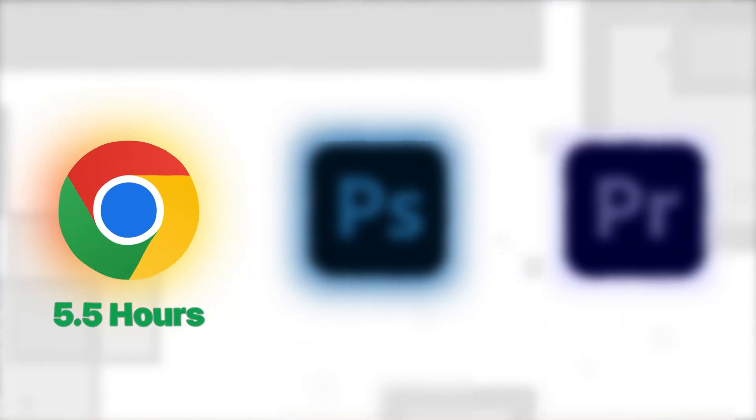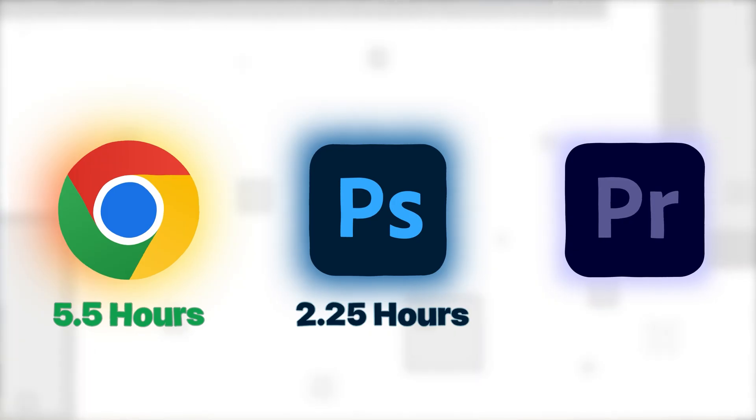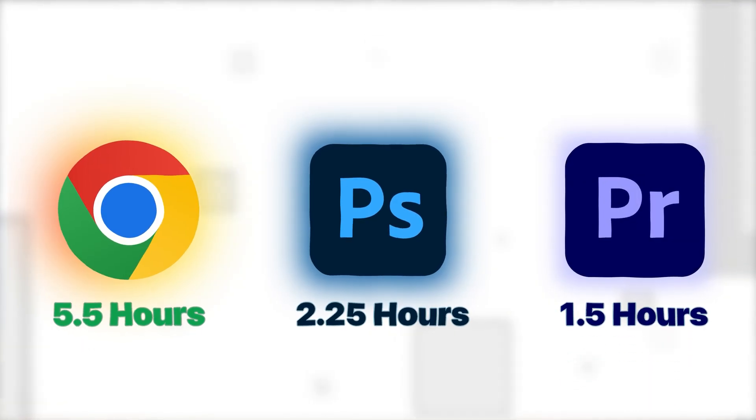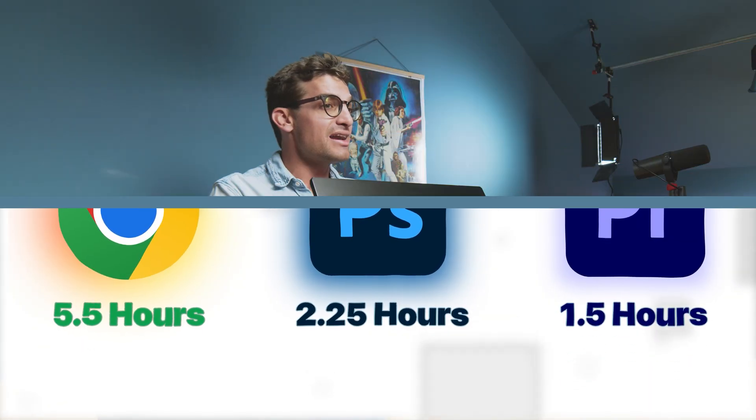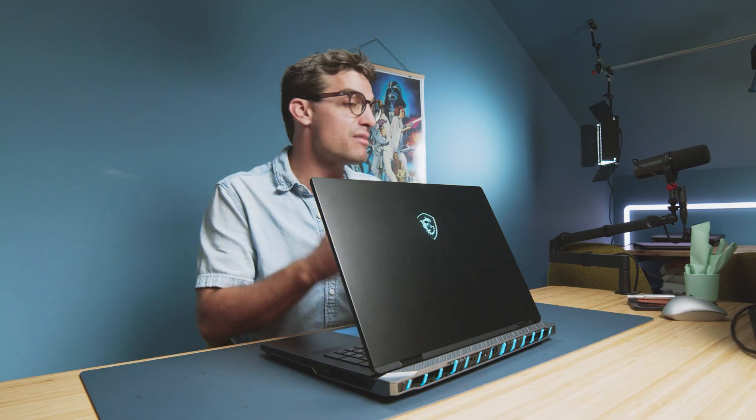For a machine this size and power, battery life is actually kind of respectable. We saw about 5 hours 15 minutes to 5 hours 42 minutes of web browsing and productivity, 2 hours 15 minutes of Photoshop use, and about 1 hour 37 minutes of Premiere Pro playback — all with a 99 Wh battery and an 18-inch 4K mini LED panel. I was expecting much worse. You can actually get some real work done unplugged, though you'll probably want to bring the charger along.